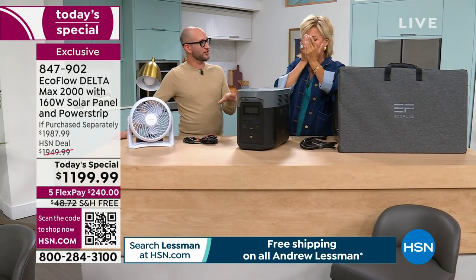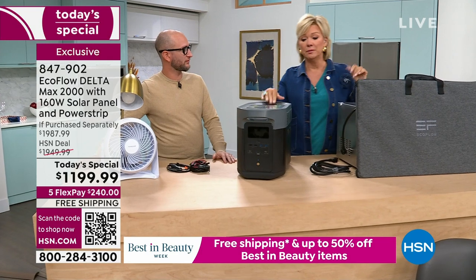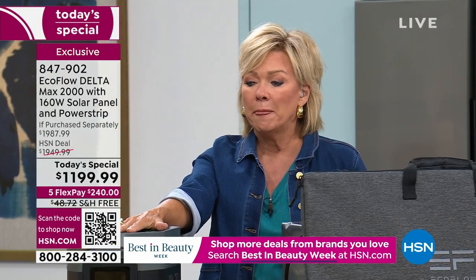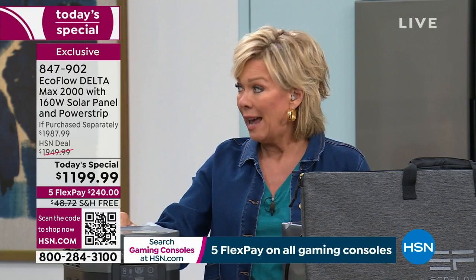EcoFlow is partnered with an independent team in Hawaii, sending over power stations to keep communication lines open and get more aid there. Whether it's hurricanes, wildfires in Hawaii, brutal winters in Minneapolis, tornadoes in the middle of the country — every year it gets worse. Having a backup plan is like having insurance on your car or home, or a life insurance policy for your family. This is not some little rinky-dink power source — it's incredibly powerful.